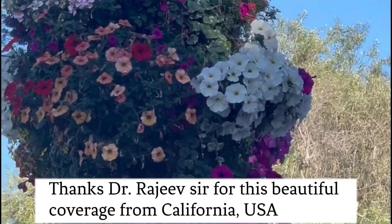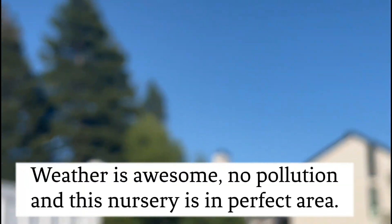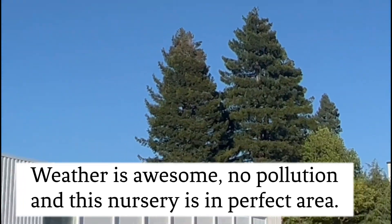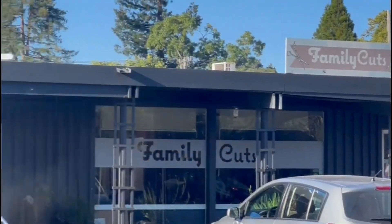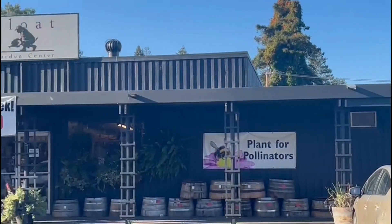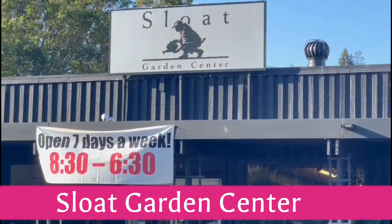You know that it is a beautiful summer. As you can see, there is no pollution. The greenery here is a small market. This is Glow It Garden Center.